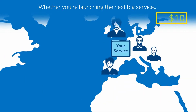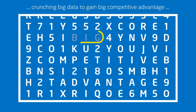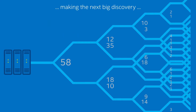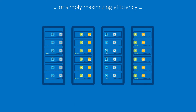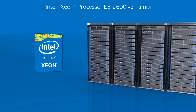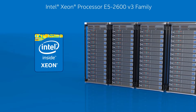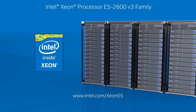So whether you're planning to launch the next big service, crunch big data to gain big competitive advantage, use technical computing to make the next big discovery, or if you simply want to maximize the efficiency of your infrastructure — look no further than the Intel Xeon processor E5 2600 v3 family and other industry-leading Intel technologies. Want to find out even more? Just visit us here on the web.